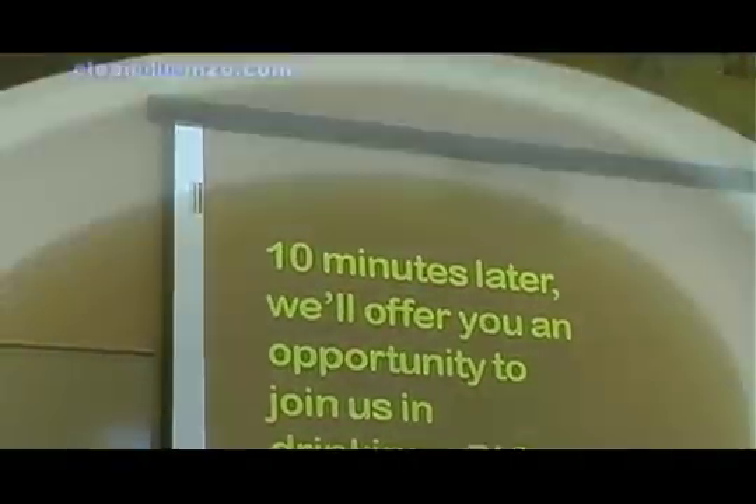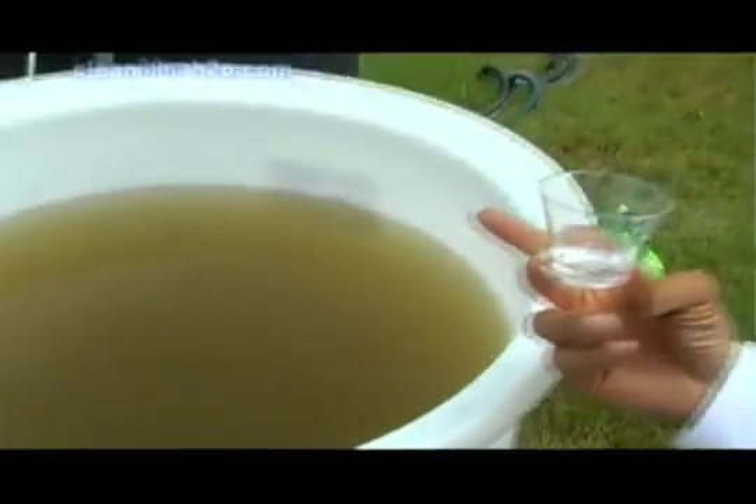At the end of that, we'll actually have quality water that's suitable — it's totally potable. All the organisms have been killed and so on.